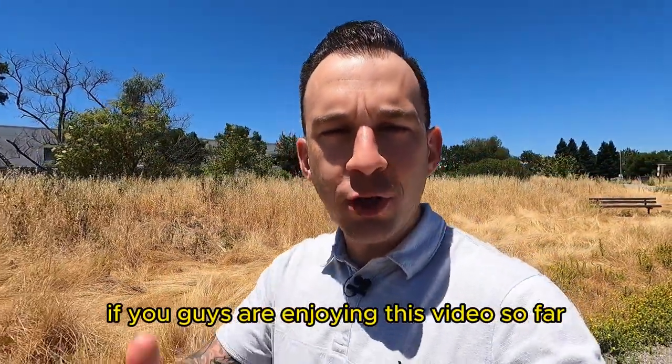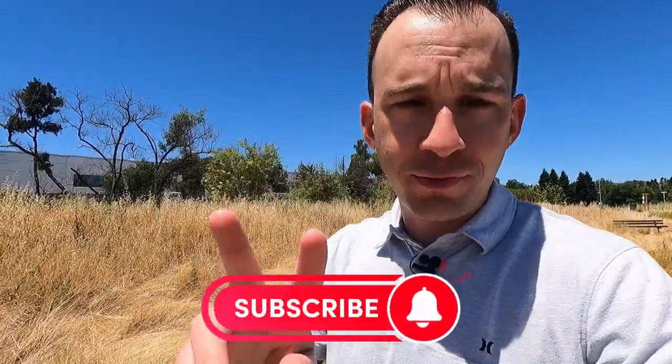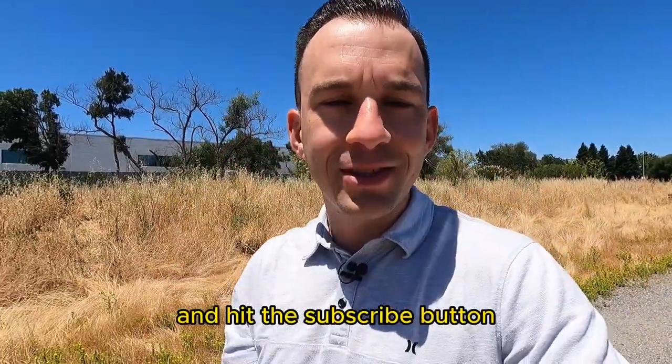If you guys are enjoying this video so far, do me a huge favor — hit the like button. It really helps the channel out, and make sure you hit that subscribe button. I drop two videos a week, every single week, all having to do with living in Sonoma County.